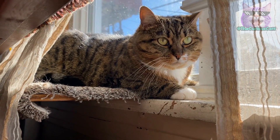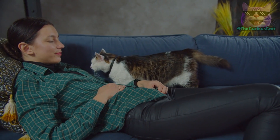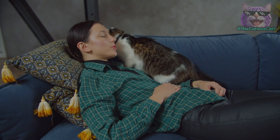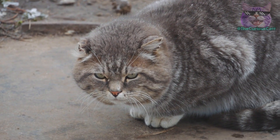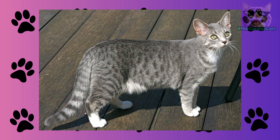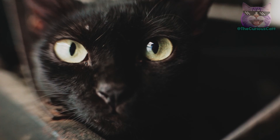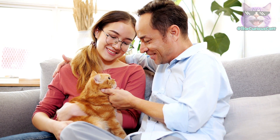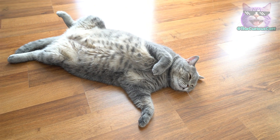Even within the same breed, the primordial pouch can vary in size and shape. In some cats it may be more pronounced and pendulous, while in others it may be more discreet and compact. This morphological variation can be influenced by genetic, individual, and environmental factors. The presence of the primordial pouch in certain cat breeds may be related to their geographical and historical origins — for example, the Egyptian Mau, one of the oldest domesticated cat breeds, is known to have a well-developed primordial pouch, possibly as an adaptation to the climatic and environmental conditions of ancient Egypt. There may also be variations in the presence and development of the primordial pouch within the same lineage, resulting from selective breeding, genetic influences, and environmental factors on each individual.